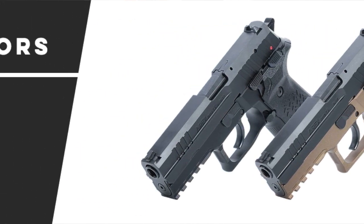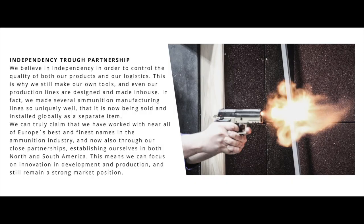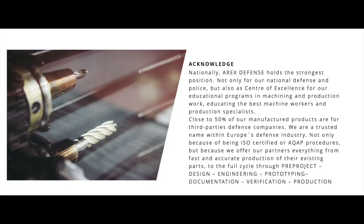Turns out that both presumptions were dead wrong. A-Rex manufactures everything in-house from barrels to frames and components, and has a stellar reputation for producing the highest quality products, not just firearms. Developing manufacturing lines and tooling for other companies, as well as 50% of their work done for third-party defense companies, A-Rex is the cream of the crop when it comes to European firearms production, tooling, engineering, and manufacturing.